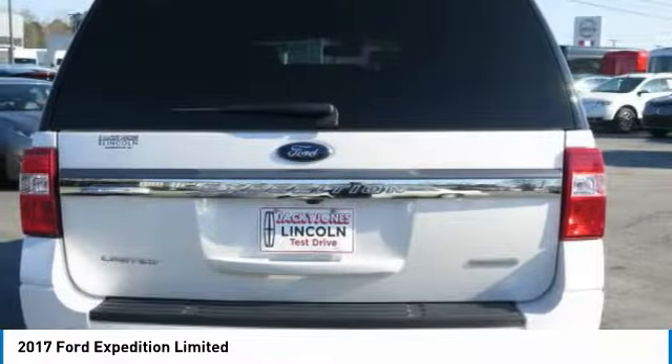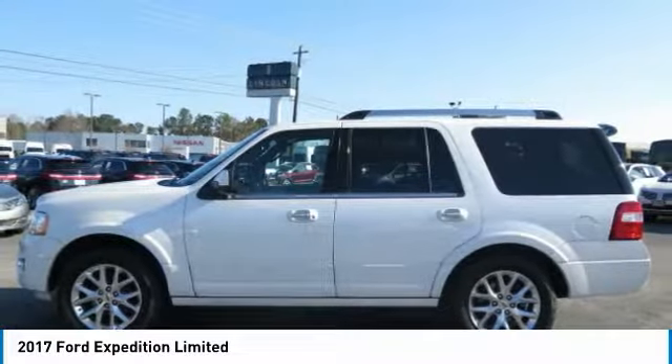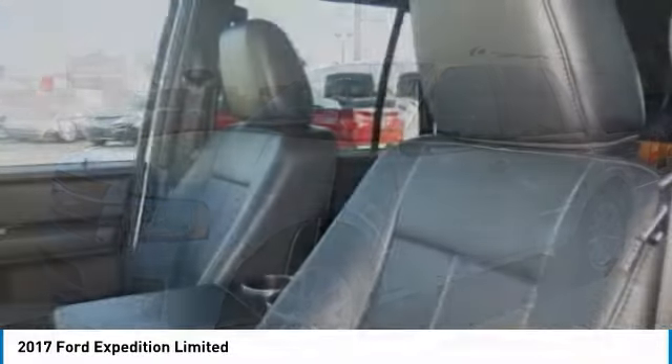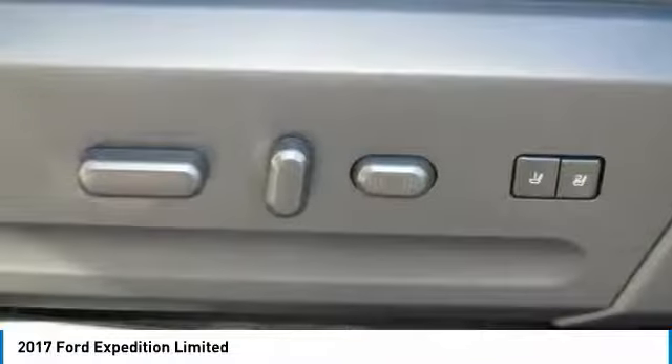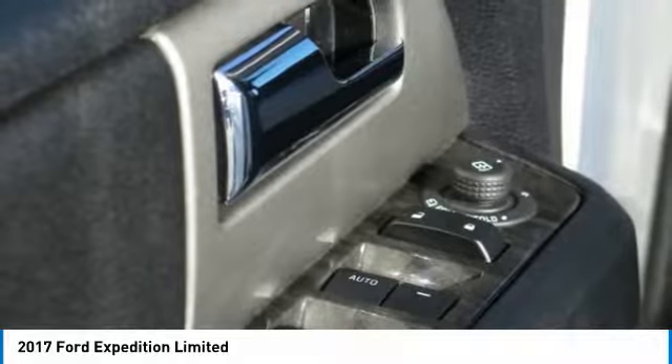Prices do not include tax, tag, or title. Must print ad to receive quoted price and sign by internet manager. Subject to prior sale. Not responsible for typographical errors or system generated errors. Please visit our website to view a free auto check history report and Carfax.